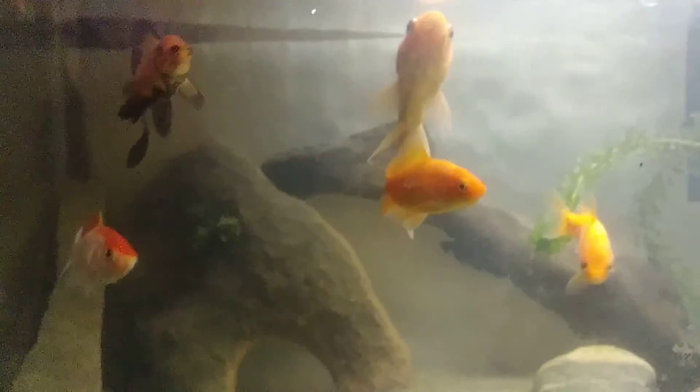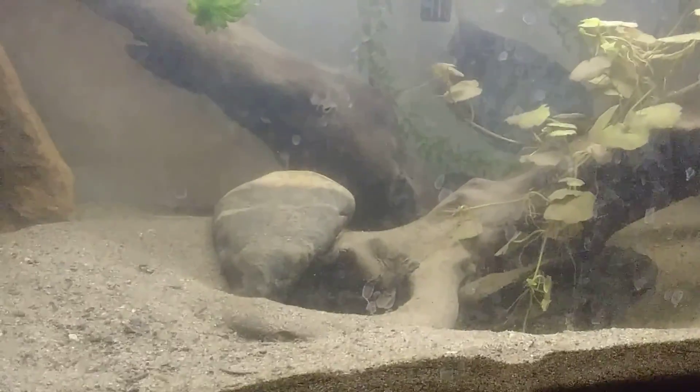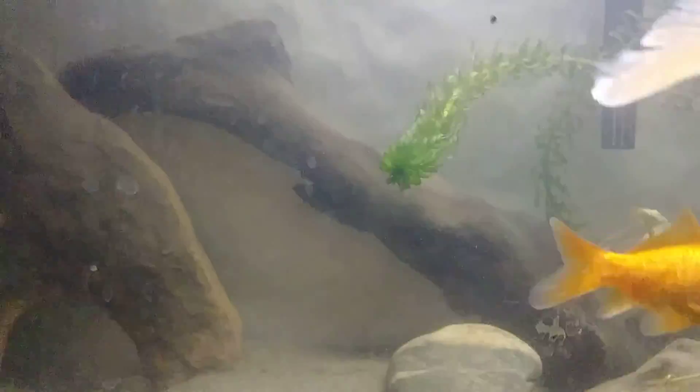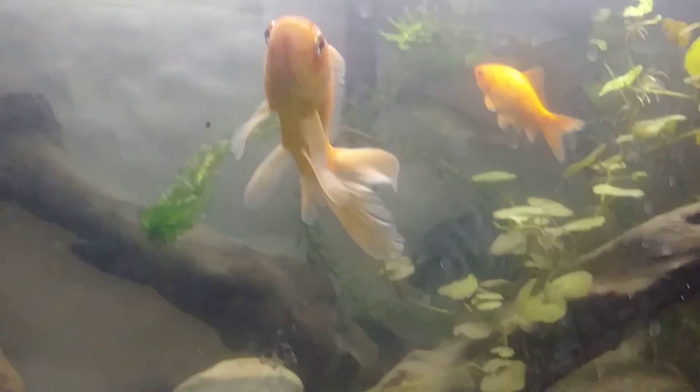And right here is my goldfish tank. I've got five of them. There's also two convict cichlids in here and one common pleco. The cichlids really don't mess with the goldfish, so I'm not worried about it. I'm just waiting for some extra money to roll around so I can get a 75 gallon for my cichlids.